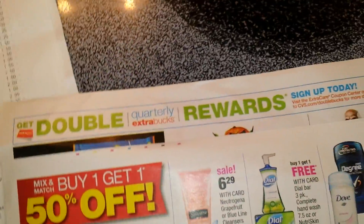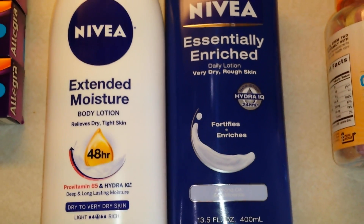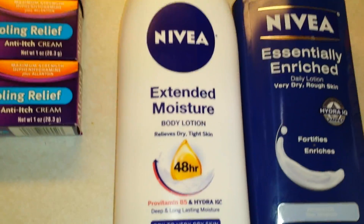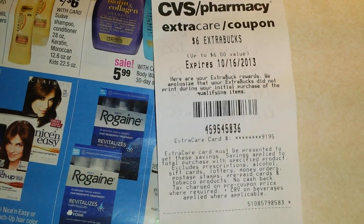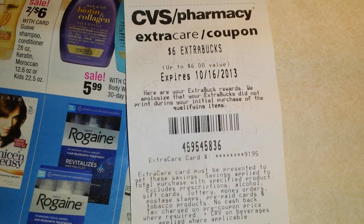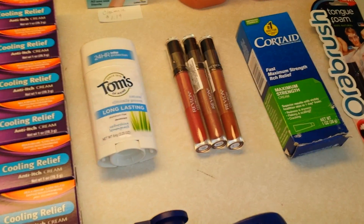Even though mine were marked to qualify, the register said I only spent $6 and didn't give me the full ExtraBucks. I went back, confirmed the products qualified, and the manager had no problem fixing it. He actually asked if I wanted half cash or half ExtraBucks — I said whatever was easier — and he rounded up and gave me an extra dollar in ExtraBucks for my trouble. So I got another $6 in ExtraBucks, which was just sheer luck.